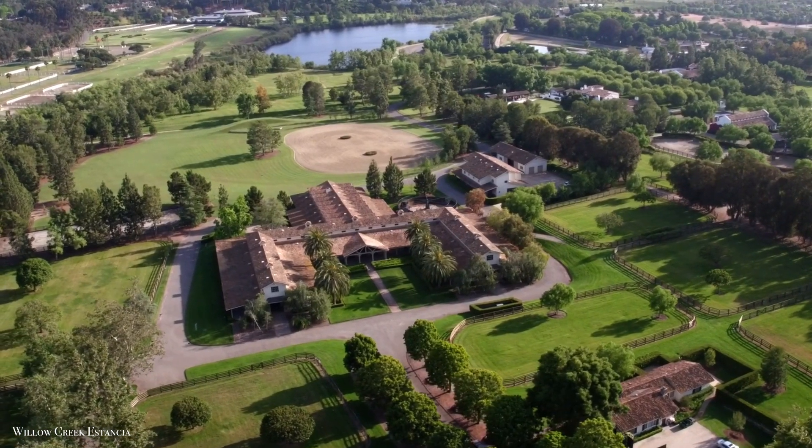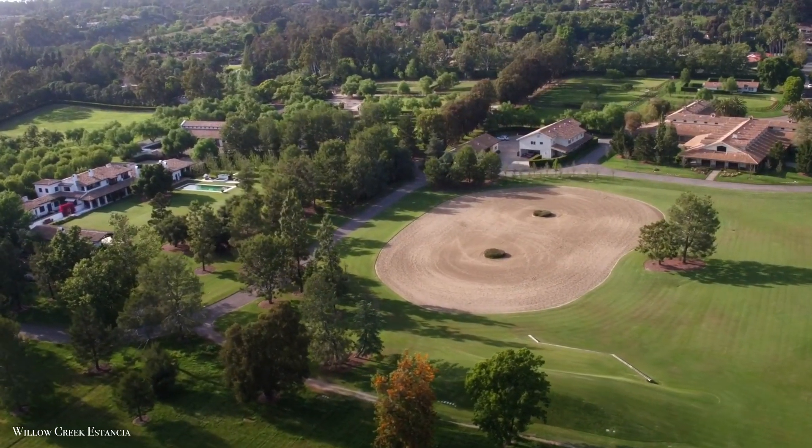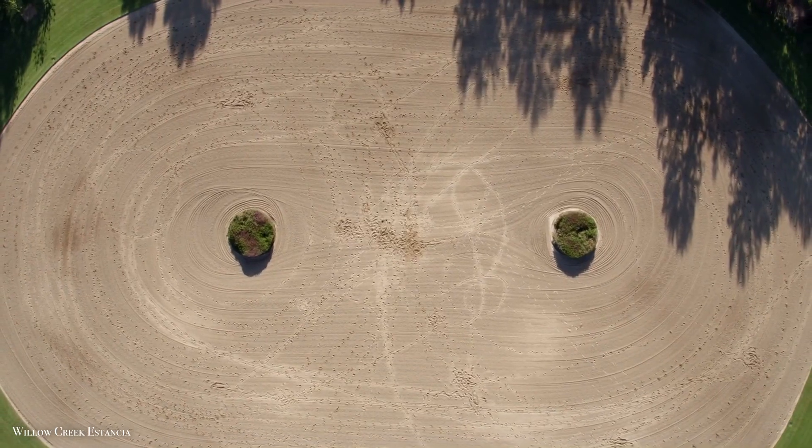Willow Creek Estancia will appeal to many different lifestyles, but it has the most perks for equestrians, who will be drawn to its 27-stall main barn, additional 8-stall barn, and sand arenas.